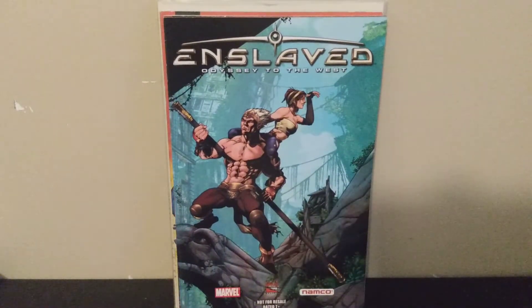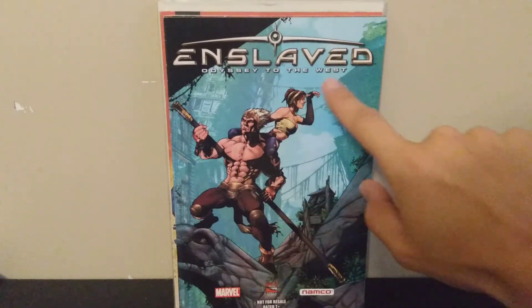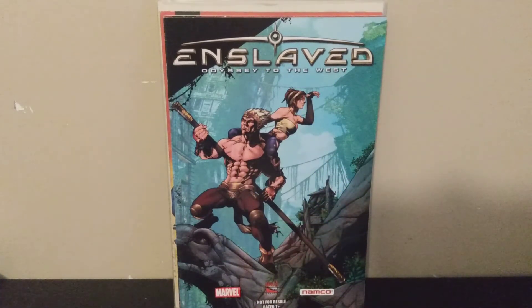Next we've got Enslaved: Odyssey to the West, based on the video game from the mid-2000s. It's a fun game based on an old Chinese fable — you play as Monkey and have to escort a girl to safety. This comic goes through the introduction and sets up the story for the video game. I'd never seen it before; I really like the video game and it's got a cool story. The art's not great but for a dollar, why not.